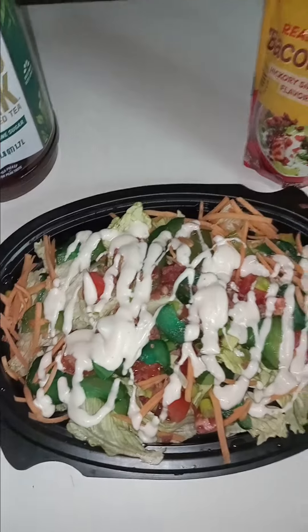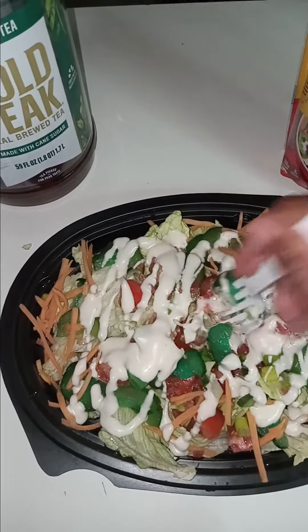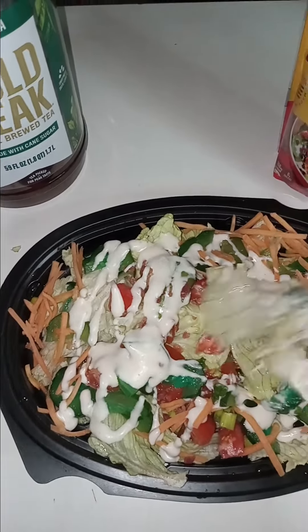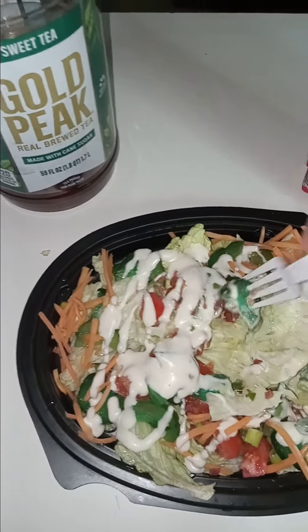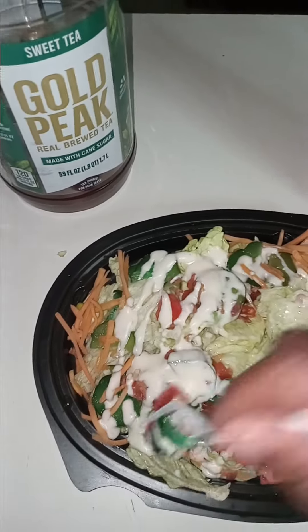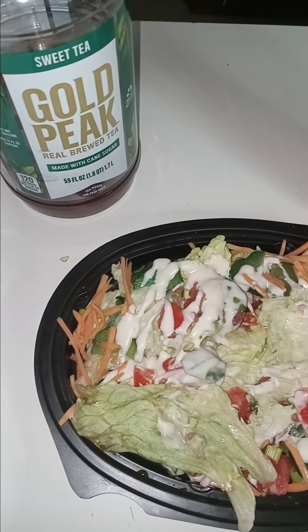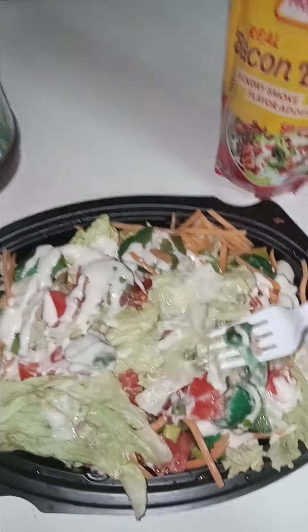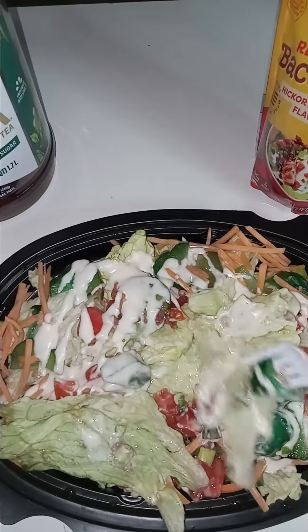Oh yes! Gotta get a little bit of everything. Let's see if I can find a small piece of lettuce here — oh yeah, there it is. Gotta get a tomato.